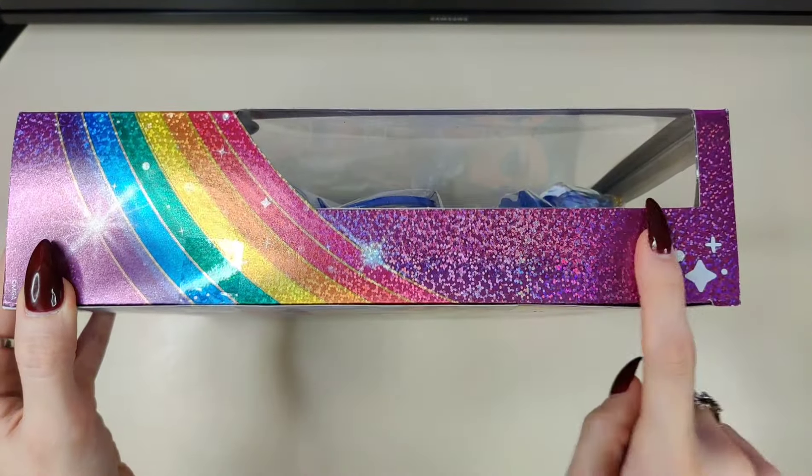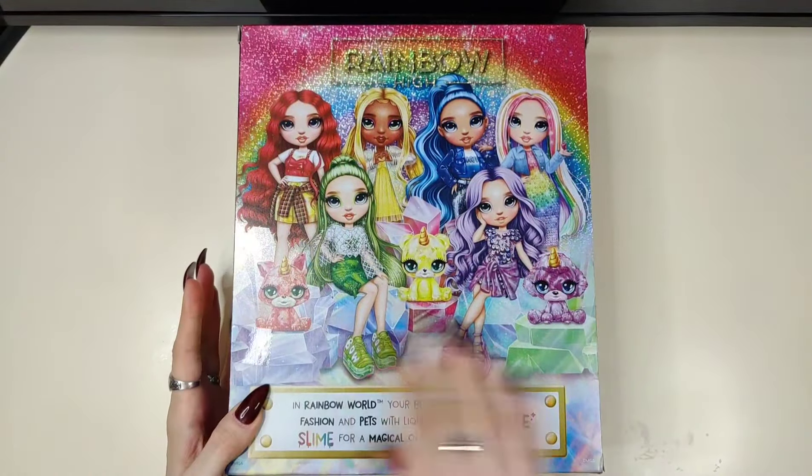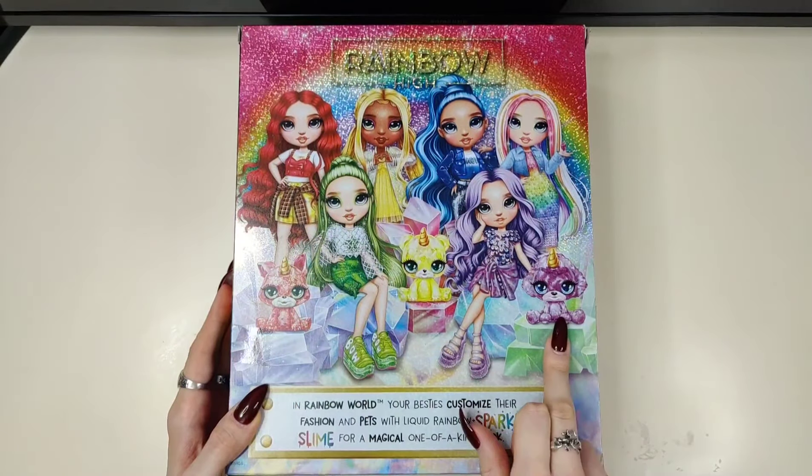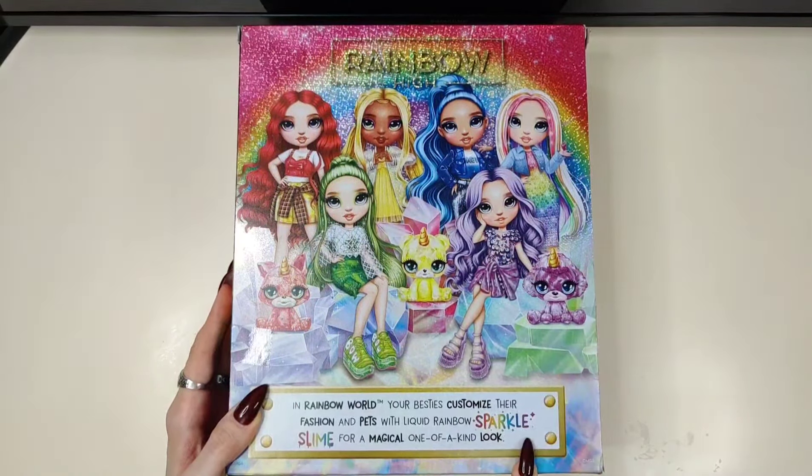There is a tiny sliver of a window on the right hand side. This is the artwork where you can see all six characters. Poppy is not a part of this line, and you can see Ruby's, Sunny's, and Violet's pet. The tagline down here says: 'In Rainbow World, your besties customize their fashion and pets with liquid rainbow sparkle slime for a magical one-of-a-kind look.'